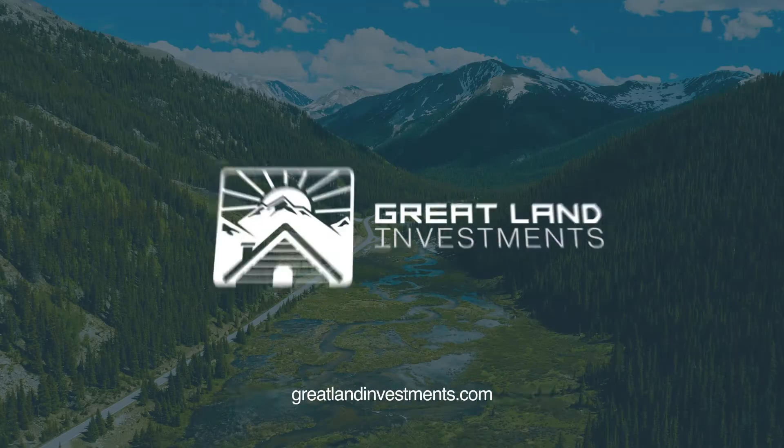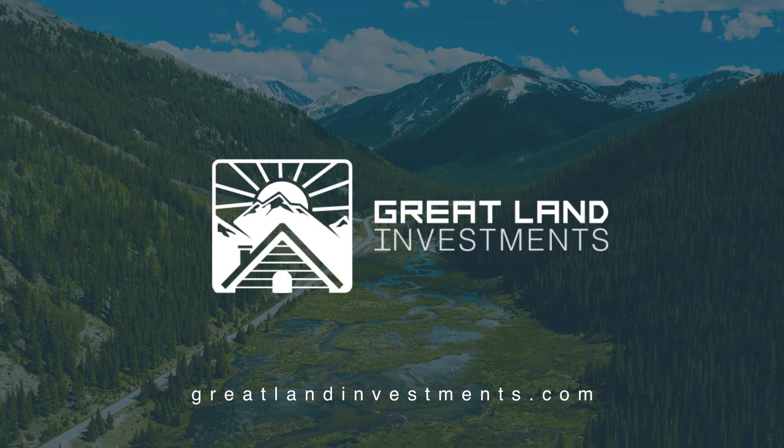Hello everyone, this is Isaac from Greatland Investments. Just wanted to give you guys a little information on this new property that we have in Forest Park. The APN number is 701-133, and it's just right off of Drake Palace Road.